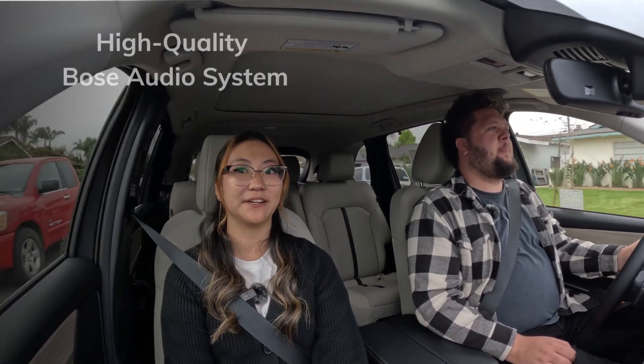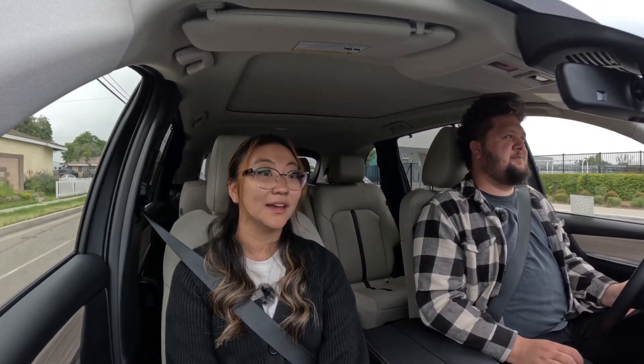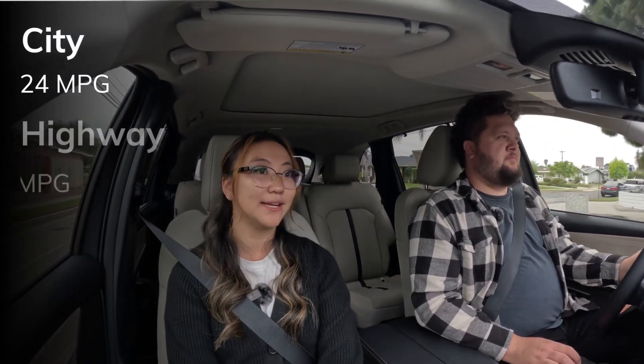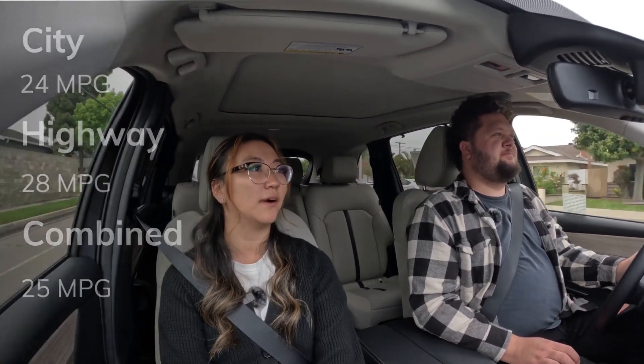This is the premium package so it comes with the high-quality Bose audio system, which is really nice. Talking about the range — it is quoted at 24 miles city, 28 highway, and 25 combined, so it has pretty good gas mileage especially for a three-row SUV.